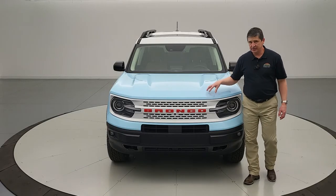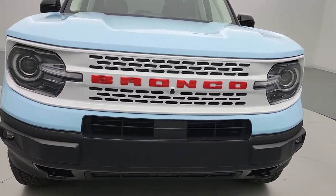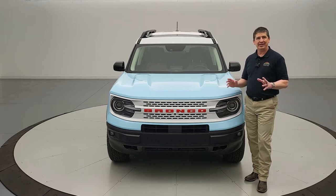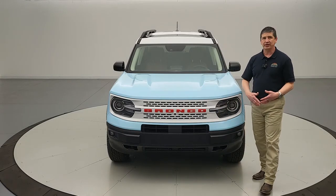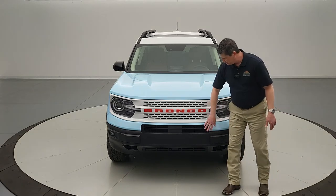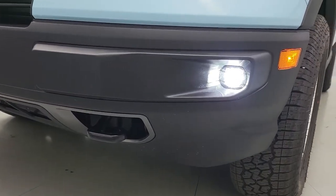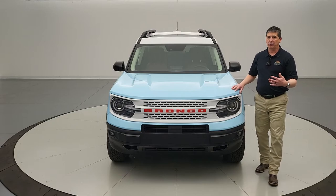Now let's look at the exterior styling. Up front, this is the Robin's Egg Blue color — I love the look of this grille. It takes the Badlands grille design that would normally be Carbonized Gray and gives it an Oxford White painted finish. It has race red Bronco lettering on the front, just like you'd see on the old first-gen Bronco. It also has a 180-degree front camera, active grille shutters, LED headlights, signature lighting, LED fog lights, and front tow hooks on both sides.